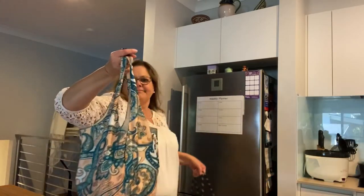Unpacking grocery shopping. Grocery shopping has two parts. The first part is buying all the food at the shops, and the second part is coming home with all the food and putting them all away. So let's have a look and see how we put our shopping away.